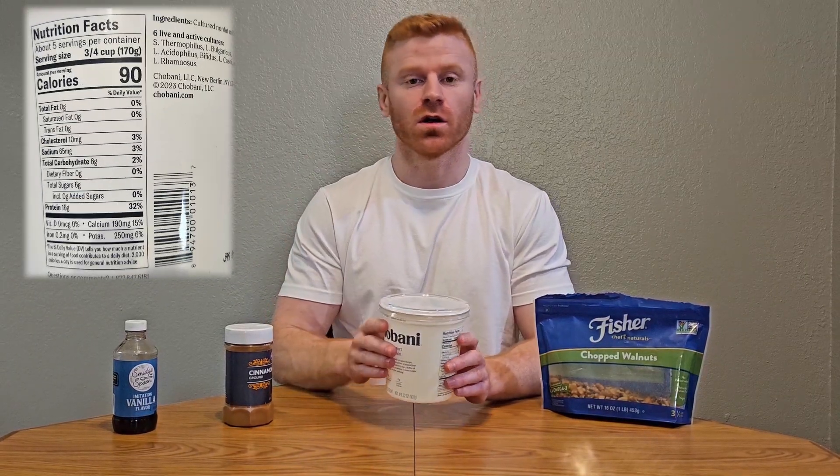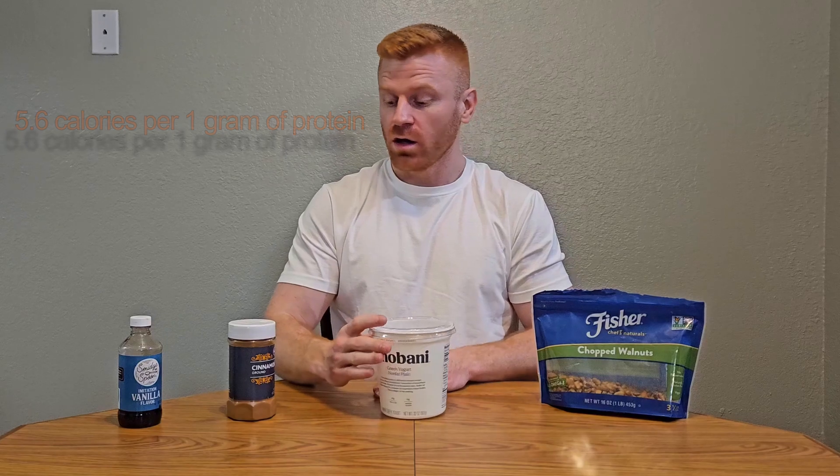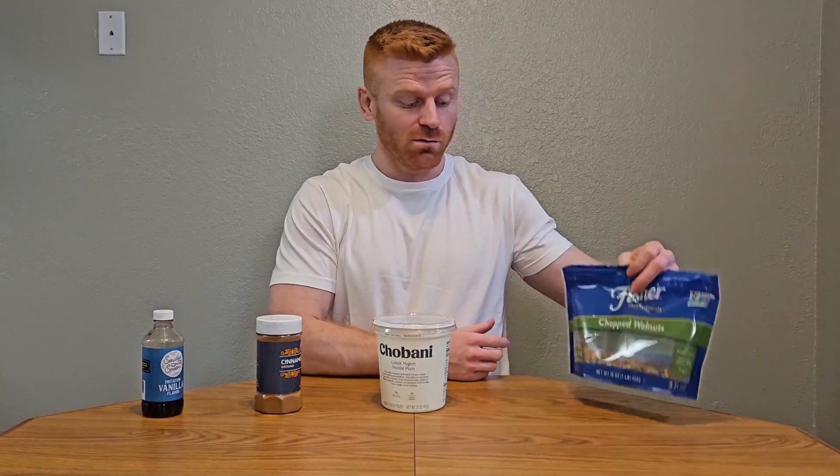Snack idea number one: Greek yogurt. Greek yogurt is an excellent source of calcium. It has 16 grams of protein per three-fourths of a cup serving. With plain nonfat Greek yogurt, you can mix in a little cinnamon, some vanilla extract, walnuts, diced apples, berries, banana, or any fruit for a carbohydrate source. You end up with an excellent low-calorie, high-protein, high-fiber snack.